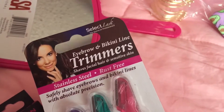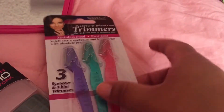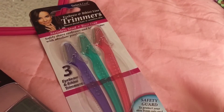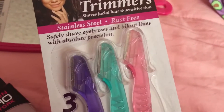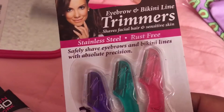And then I got the eyebrow and bikini line trimmers. I use this sometimes when I don't make it to my eyebrow appointment every two weeks — I use it just to trim any little eyebrow hairs. And then I needed a mirror and I got this one — it was also $0.99.